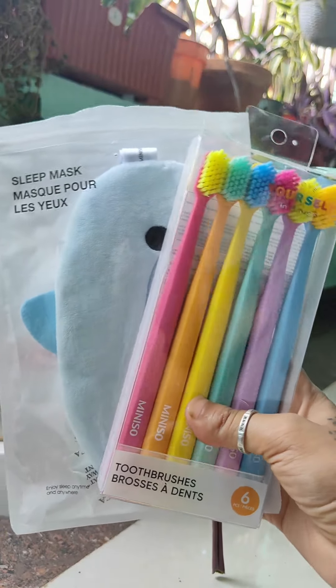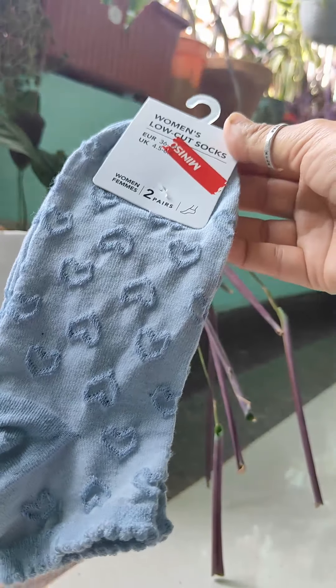Hey guys, today we are going to share a cute mini shoe haul. I bought many products recently.